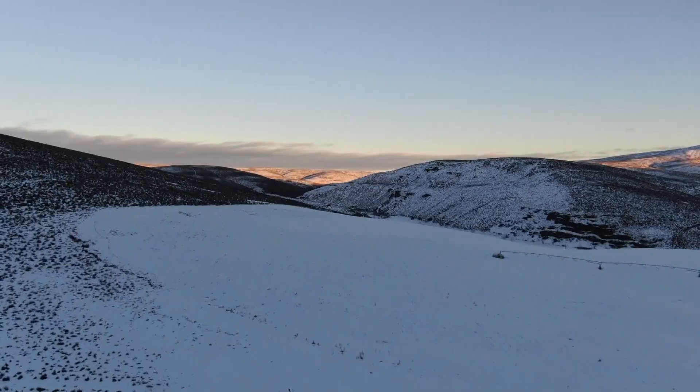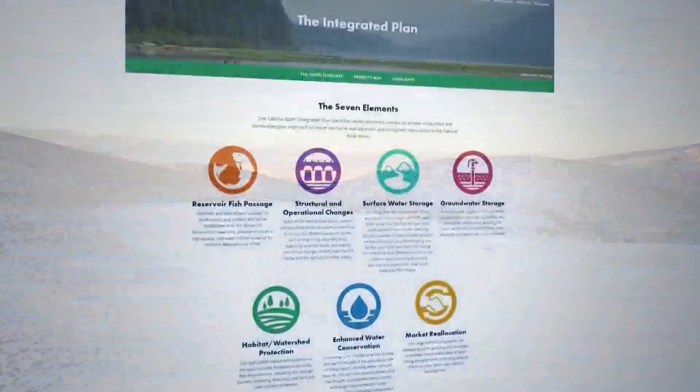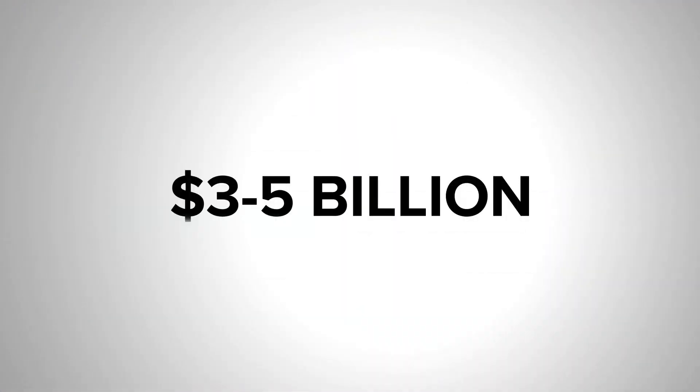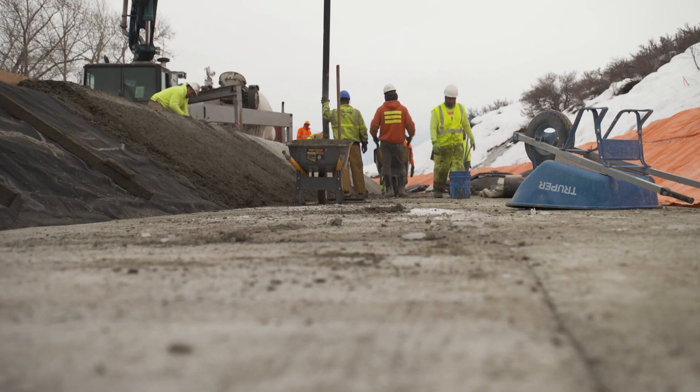From expanding the water capacity in its existing network of reservoirs to even creating a new one in the Yakima Canyon at a spot known as Weimer, the Yakima Basin Integrated Plan is expected to cost between three and five billion dollars to implement. Work is already underway in Kittitas and Yakima counties. Len Farley, King 5 News.